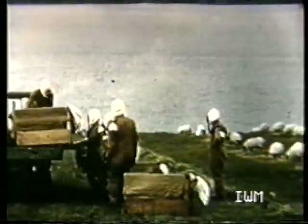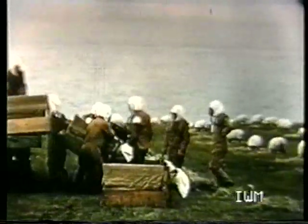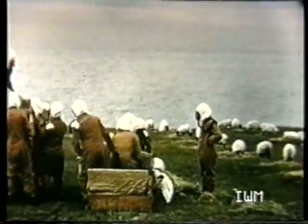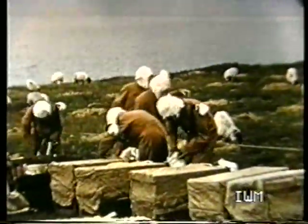On arrival at the holding area, the sheep are uncrated and tethered to lines. The first two samples showed conclusively that bacteria could be put up by a simple weapon and that the result might be much more striking than with a chemical filling. This was, of course, something that had never been demonstrated before.